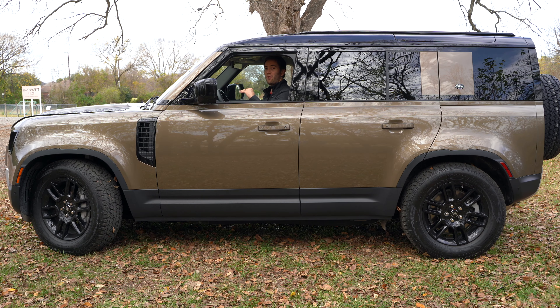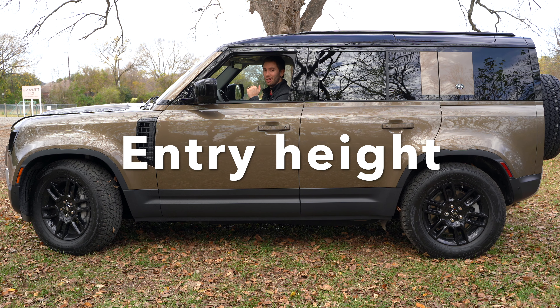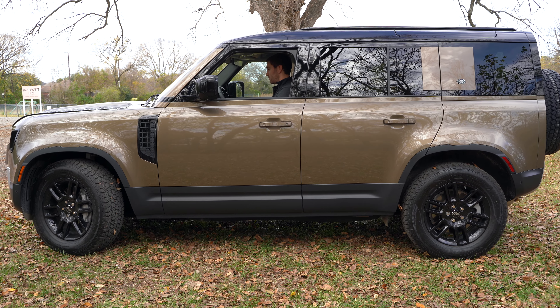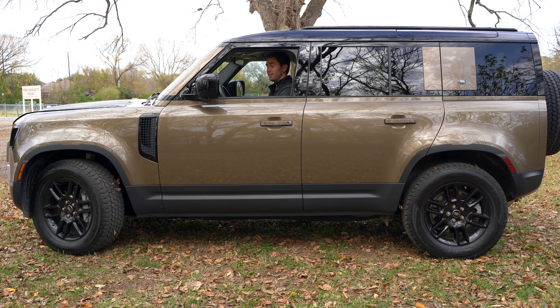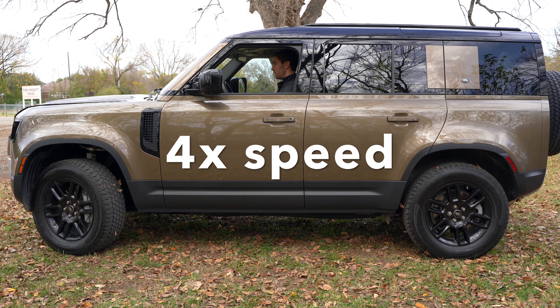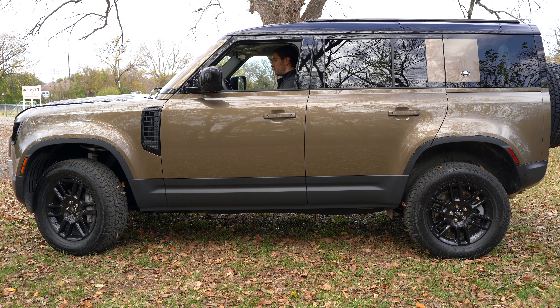I'll quickly go through the different heights. Right now we're at entry height, which is 1.6 inches below normal. Moving up to normal height, and then even higher to off-road height. Pretty cool — all by the touch of a button.